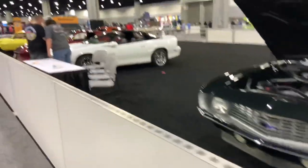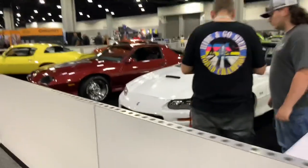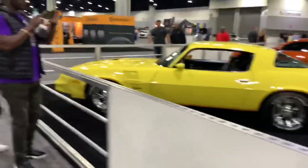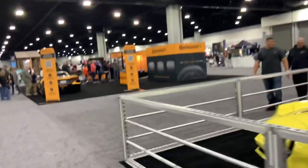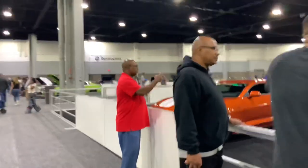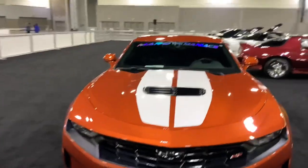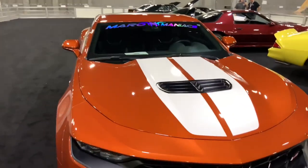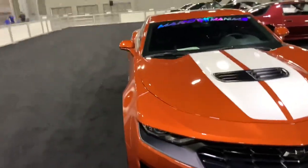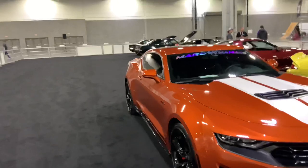It's probably a private booth over here. And there's another sixth gen right over there. Narrow Maniacs — that's probably the club that owns this. I've got a feeling yeah.